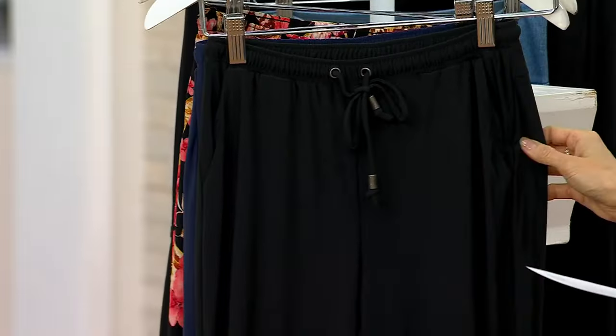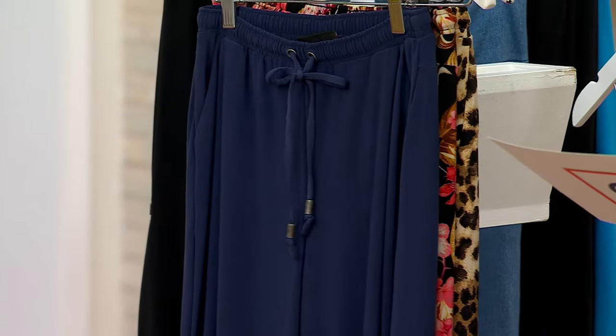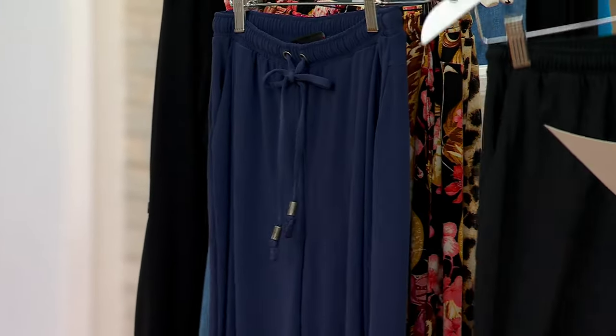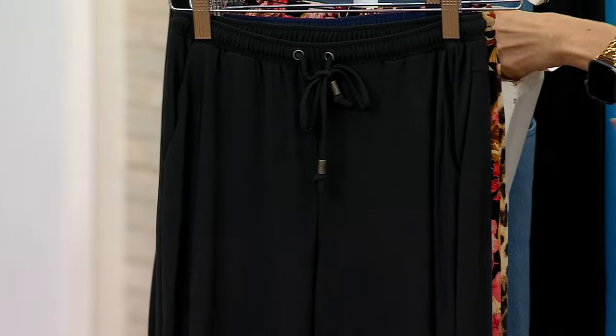Here we go in black — that's what I have on. Oh my gosh, so much detail. And then we have it in navy. Extra small to 3X. Petite inseam is 25 inches, regular is 28 inches. Take me to Italy!